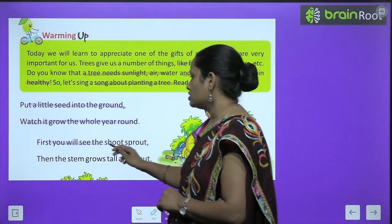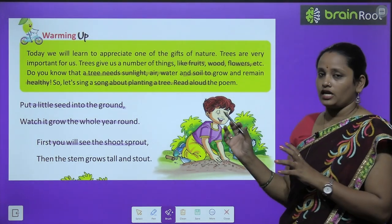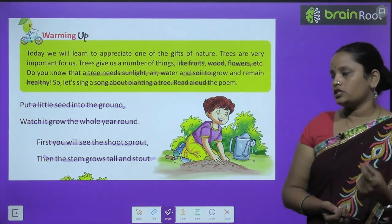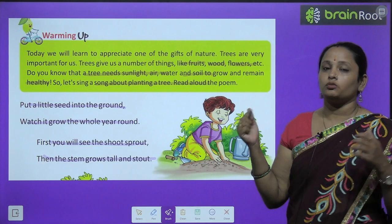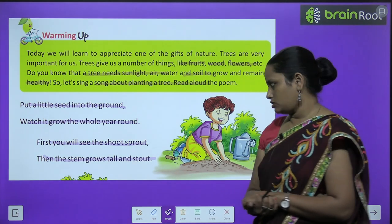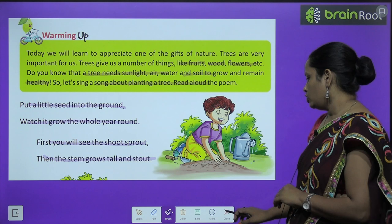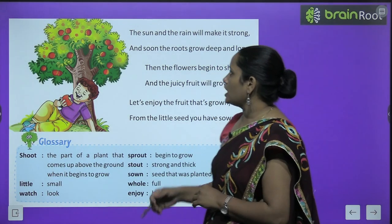'First you will see the shoot sprout.' सबसे पहले हम देखेंगे कि जो plant है, वो seed में से एक shoot निकल रहा है। 'And then the stem grows tall and stout.' और फिर उसका stem बाहर की तरफ निकलेगा, वो tree tall grow हो जाएगा, और stout — मोटा — grow हो जाएगा। So the poet is saying: first you will see the shoot sprout, then the stem grows tall and stout।